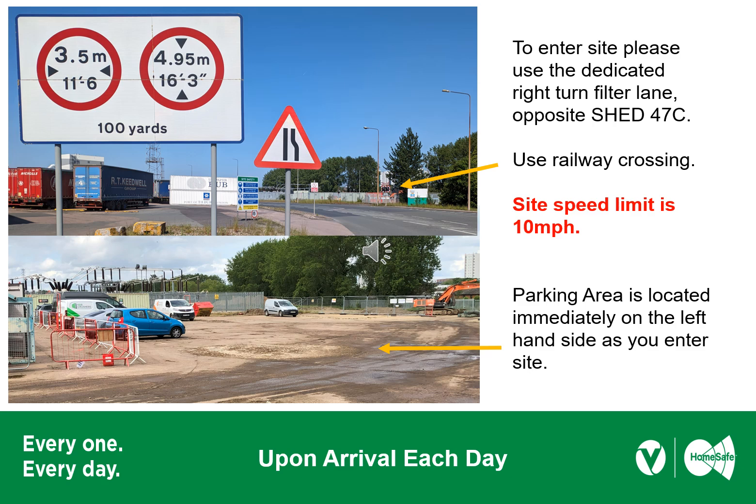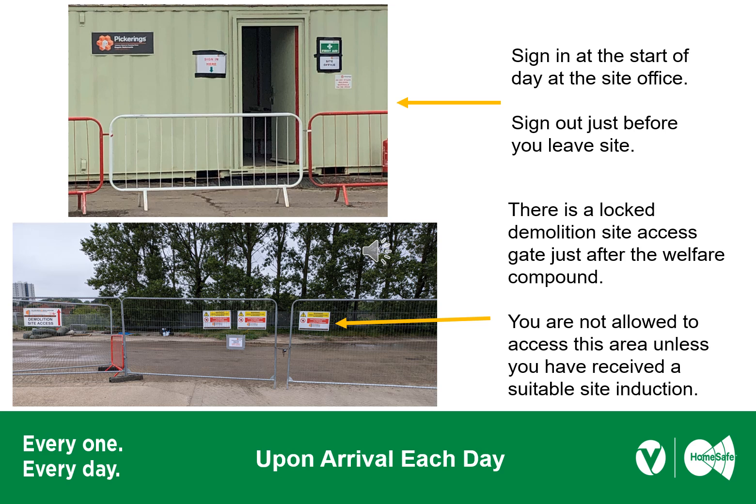Upon arrival to site, be mindful you will be crossing a railway line. If the red lights are flashing, please stop. If not, access the site going no faster than 10mph. The parking area is located immediately to the left as you enter the gates, and it is Viridor's policy to reverse park. Once you've exited your car, please go in and sign in at the gatehouse with the security guard. And when you're leaving site, please sign yourself out so that we know where you are at all times.